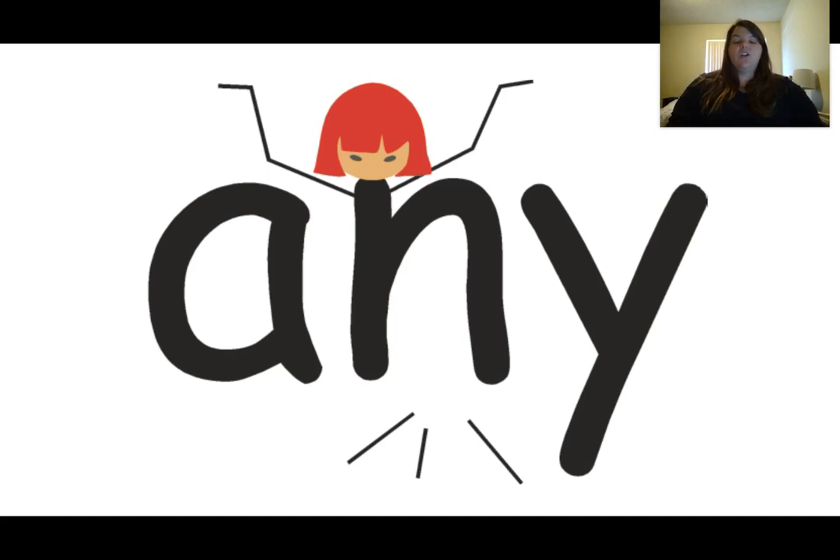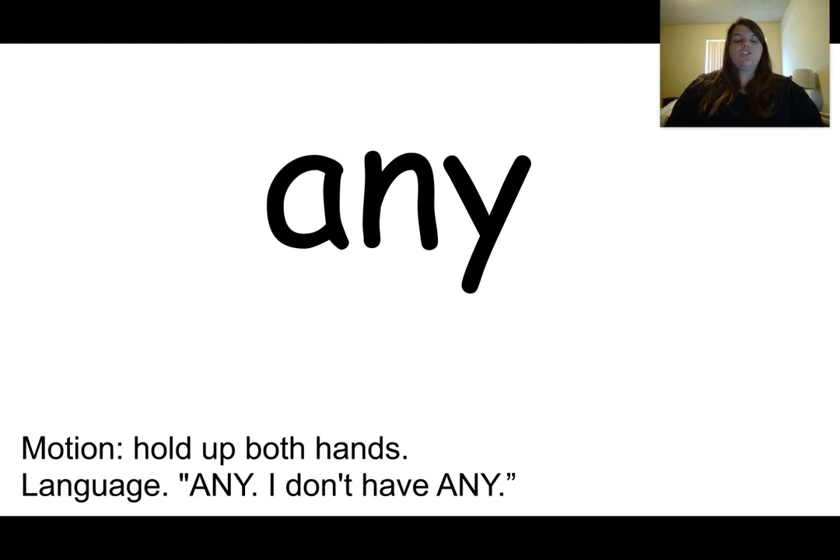This is the word any. The word any is spelled A-N-Y. The clue that tells me this is the word any is she's looking down and she doesn't see any — it's empty, there isn't any. Our motion for the word any is to hold up two hands like the girl. Any. I don't have any.